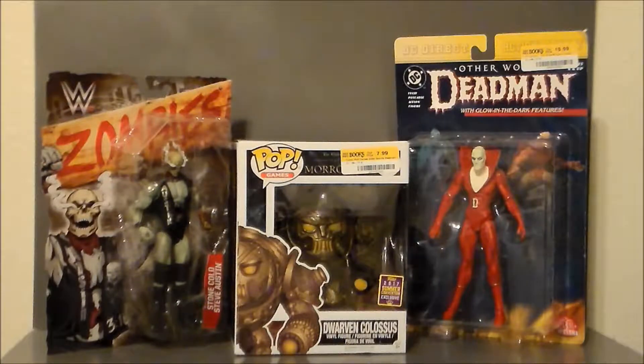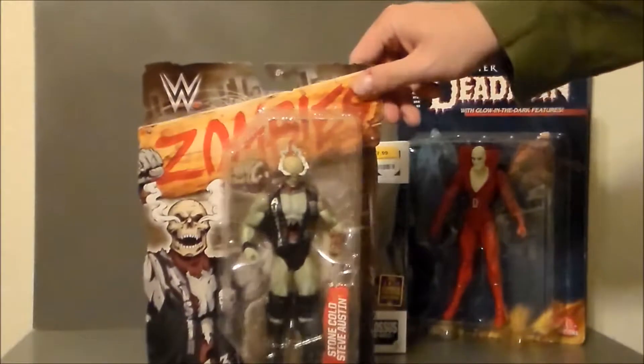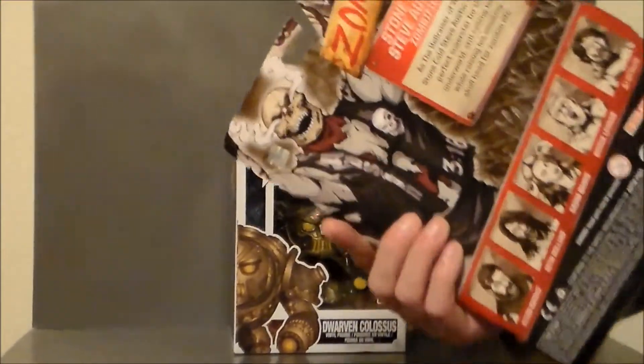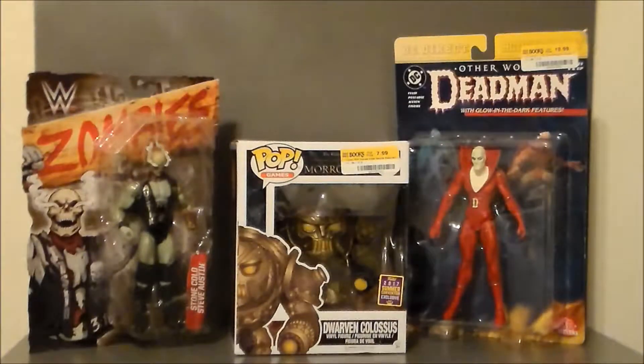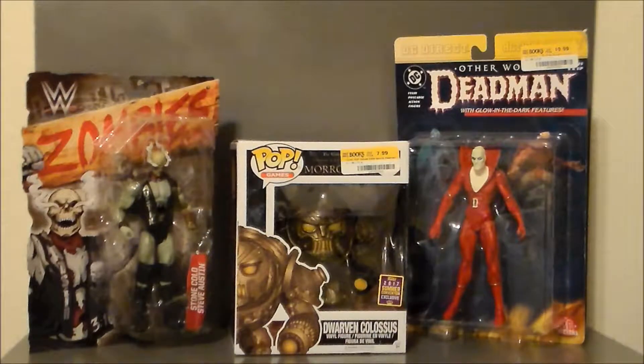And finally, I picked up some scary figures! I was at Half Price Books and Walmart and I found this WWE Stone Cold Steve Austin zombie figure from WWE Zombies, on sale for $10. I got this for next year's 31 Horror Toys in 31 Days. I was going to review him this year but it came out a little too late in the season and I'd already gotten other figures for the lineup. He was the coolest looking one out of the Wave 2 zombie batch, so he's the only one I picked up.